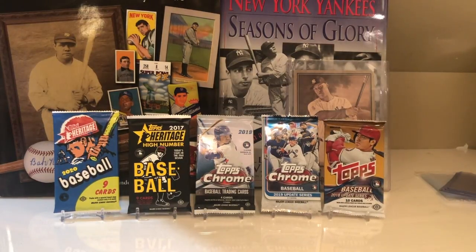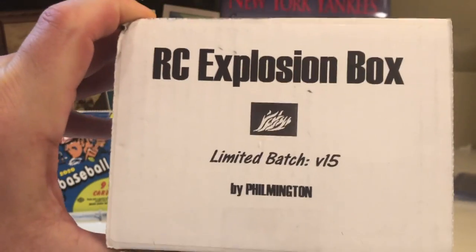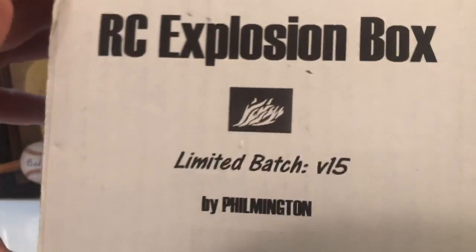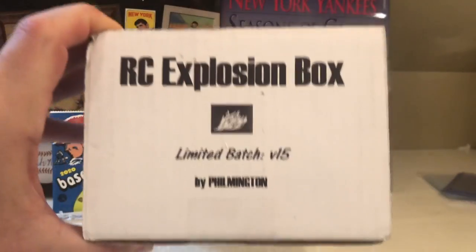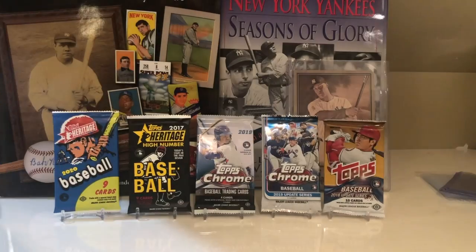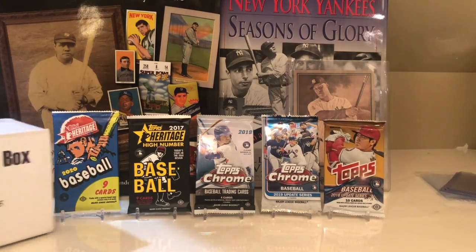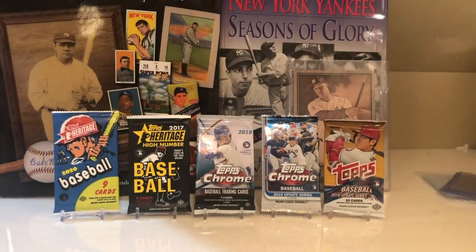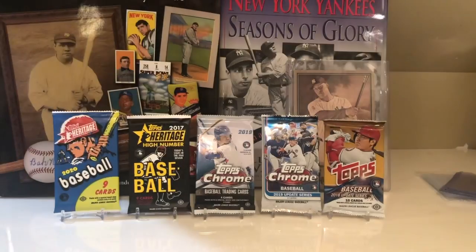What's up everybody? It is Rookie Explosion Box Volume 15. Can you guys believe we're on Volume 15? In the background you can see the packs — five of the packs I'm going to open as part of Rookie Explosion Box.